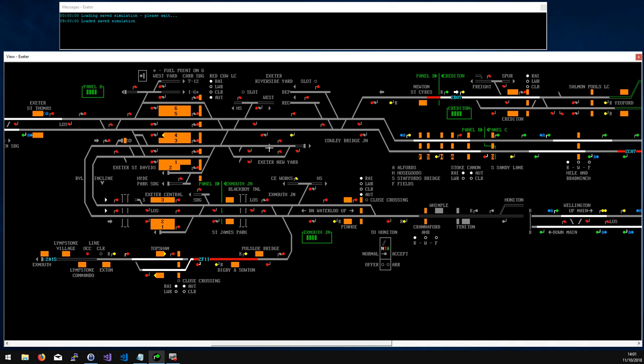Exeter New Yard underneath is generally used just for stabling trains in the morning — not much during the day, though one service parks up for a couple of hours after the morning rush. The main sticking point here is the big level crossing that runs across the entire throat of Exeter St David's. Most platforms have train-ready-to-start signals, which give you about a minute's warning before departure — long enough to set a route, lower the crossing, and clear it, so it's not normally a problem.